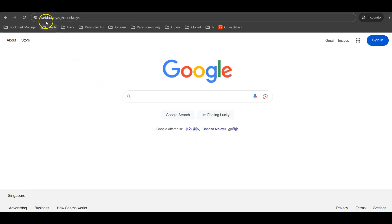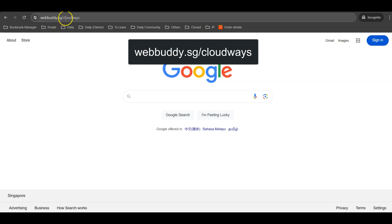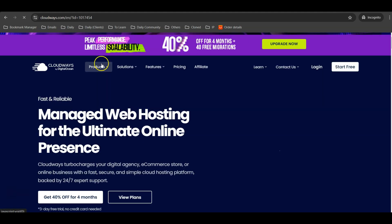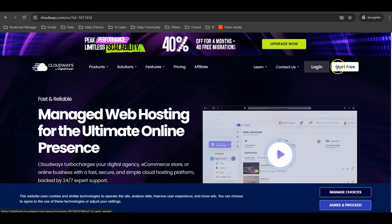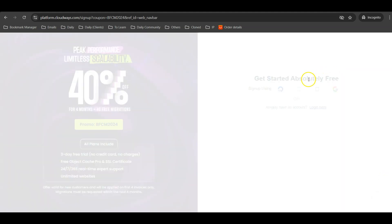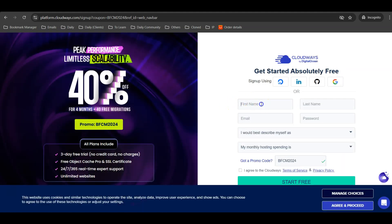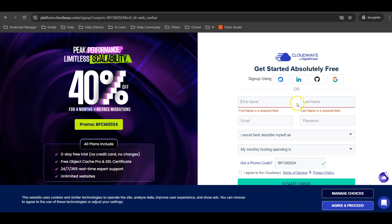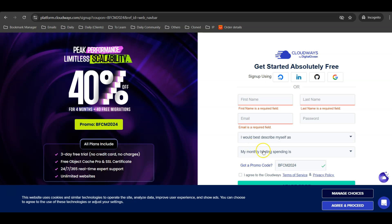Go to Google and type in webbuddy.sg/cloudways to get the hosting first. At Cloudways you can start free without entering a credit card. Enter your first name and last name — make sure these match your proper records because they will do personal verification. Also enter your email and password.